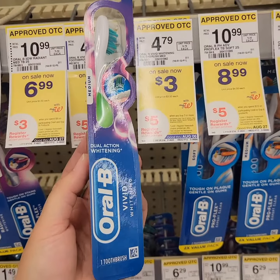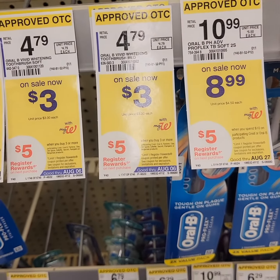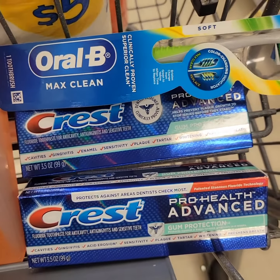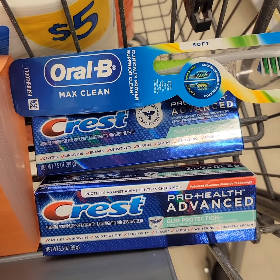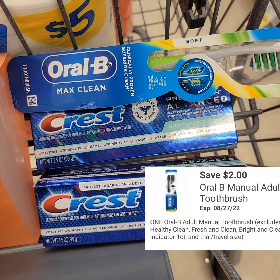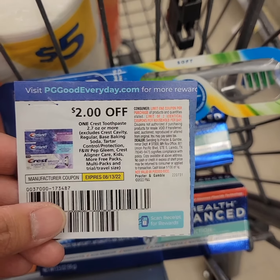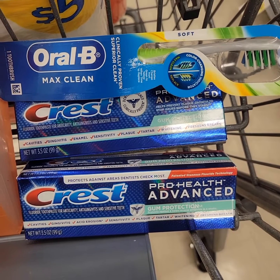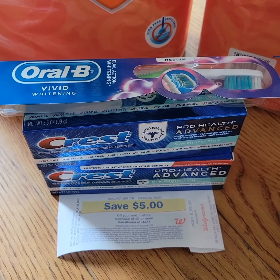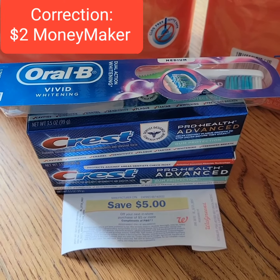Select Crest Toothpaste and Toothbrushes are $3 each. When you buy three, you get five register rewards. I'm getting two toothpaste and one toothbrush for $9. I'll be using a $2 digital coupon — one for the toothpaste and one for the toothbrush — and another paper $2 coupon for the second toothpaste. After coupons, I'll be paying $3 to get back five register rewards. You can use Walgreens Cash to pay for these, making them free plus a $1 money maker before tax.